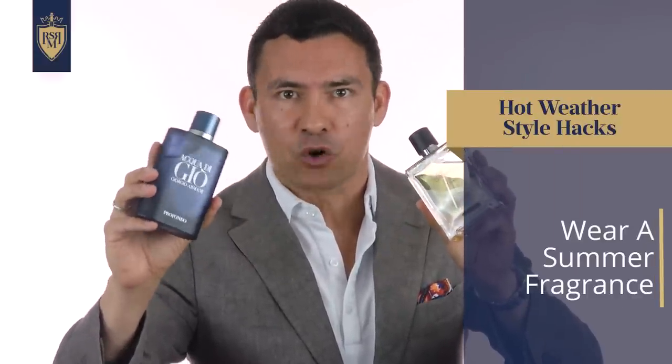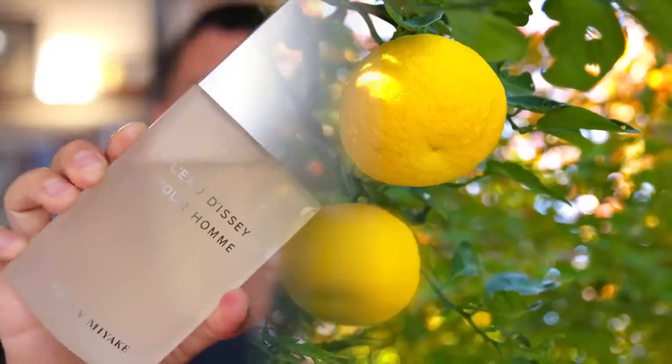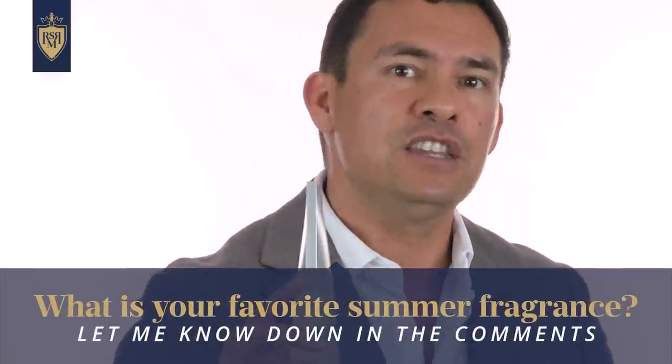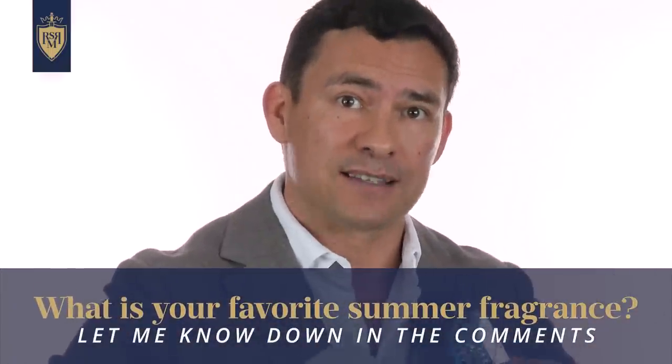This next tip is probably more of a placebo effect, but wearing a summer fragrance — one that has an aquatic note, or one that is just aromatic — something that makes you feel fresh and clean all day. Another option in the heat: check out citruses. We've got Manna Fresh by Versace and Issey Miyake's L'Eau d'Issey Pour Homme. This one has a Yuzu note which works great — it's a little bit sour, but let me know your favorite summer fragrance down in the comments.